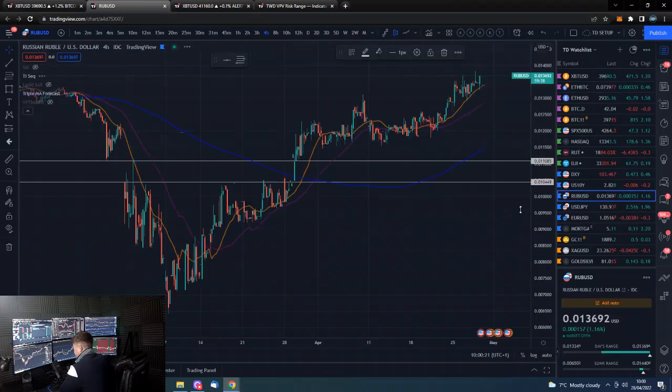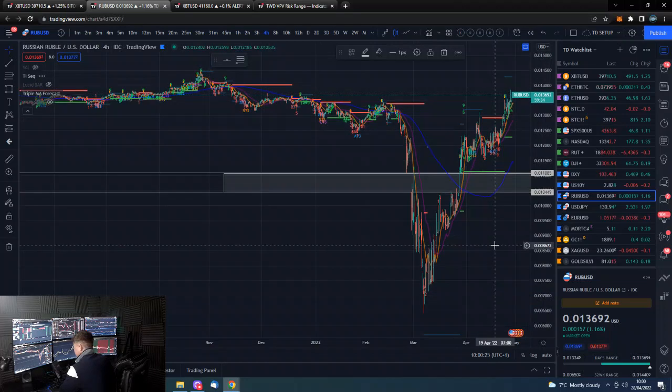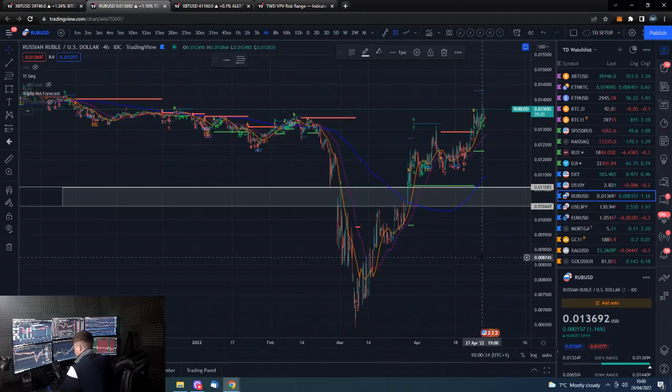Quick glance at the ruble — look at it go. Russia has basically signed on, apparently, 10 energy buyers into ruble accounts to have to buy their energy, and also told the rest of the people buying their energy: if you don't buy rubles, we're not supplying you. So obviously there's strength in the ruble there.